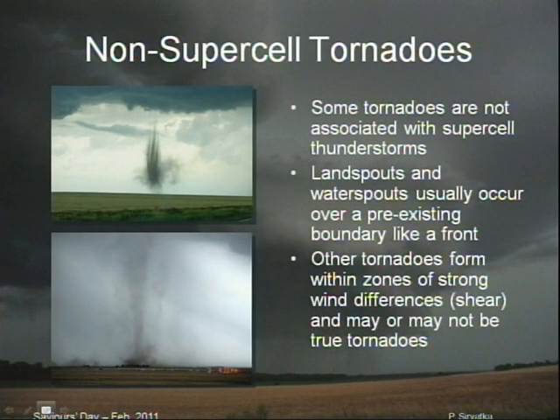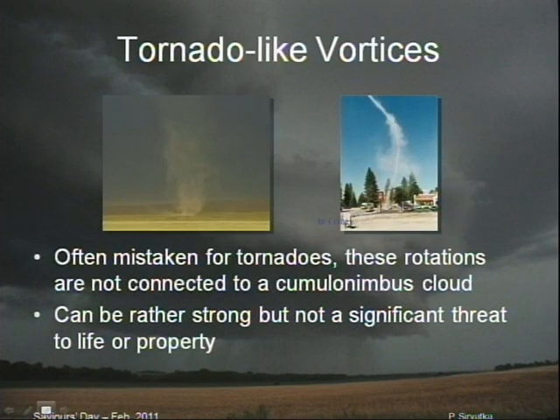We also have non-supercell tornadoes. These tornadoes are a little bit weaker and are called spouts. These are a couple of land spouts, common out in Colorado — we'll get them around here, maybe along the Gulf Coast. We also have a lot of vortices, a spinning column of air that looks like a tornado but doesn't pose too much threat, like a dust devil or winds out in the field blowing across and kicking up dust that swirls in a vortex.